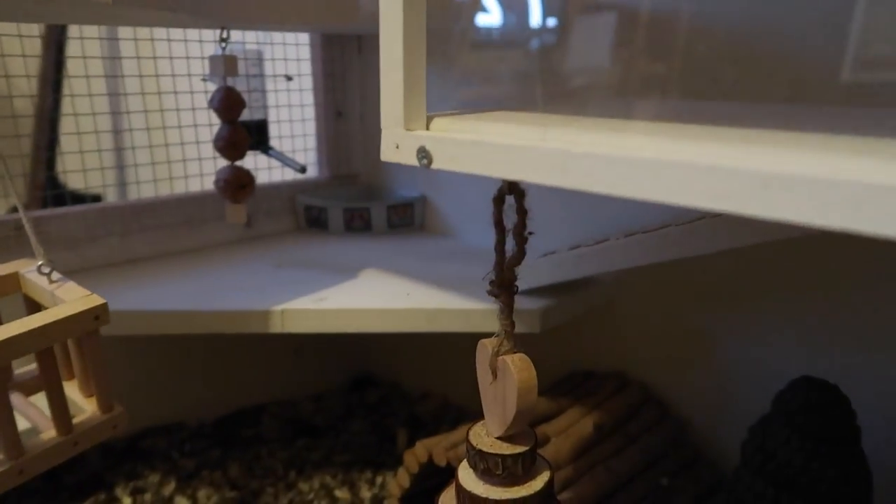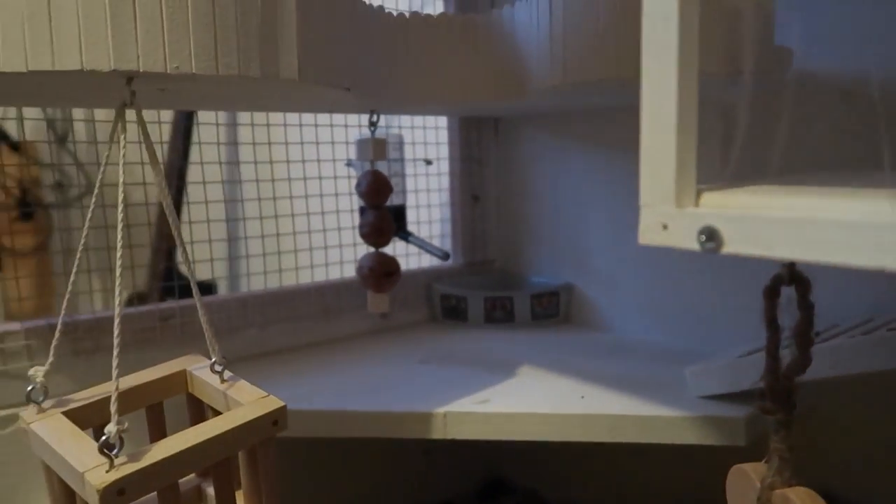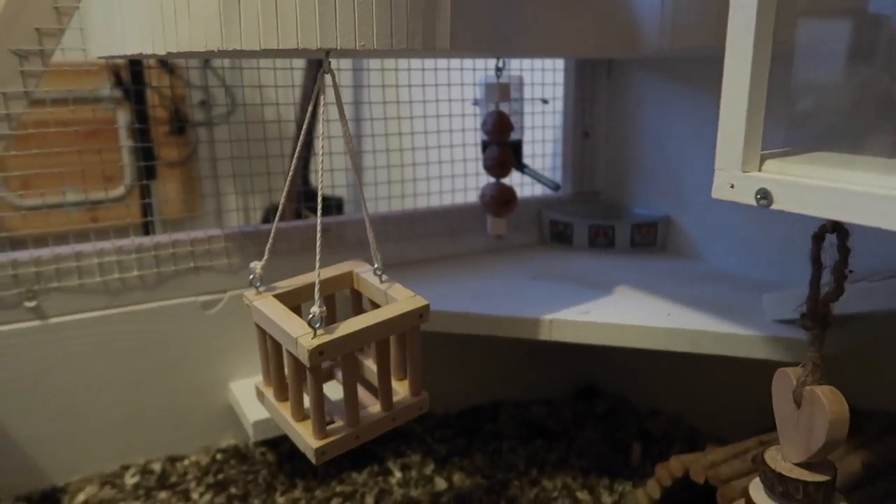Under the shelves I've also added a couple of hooks for hanging toys, like this chewing tree here, but I'll show you those in more detail when I do the proper cage tour.